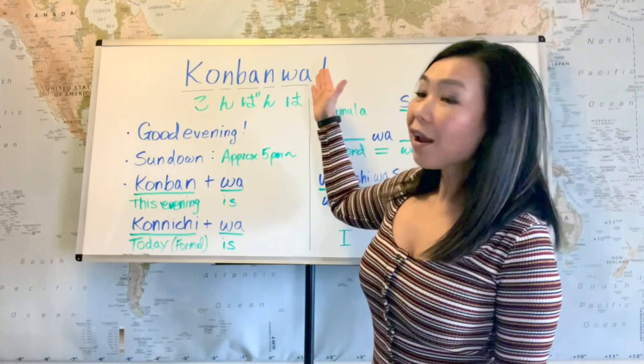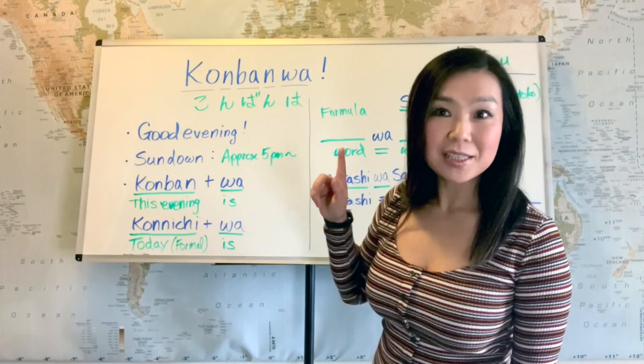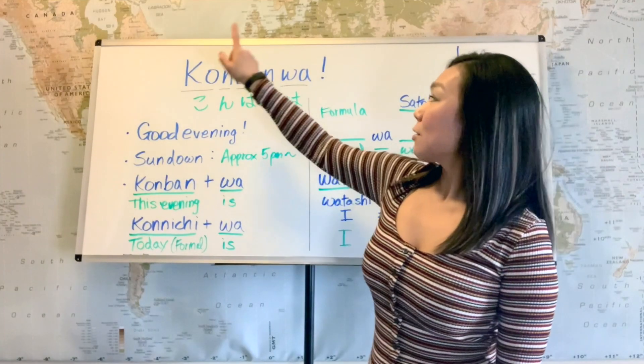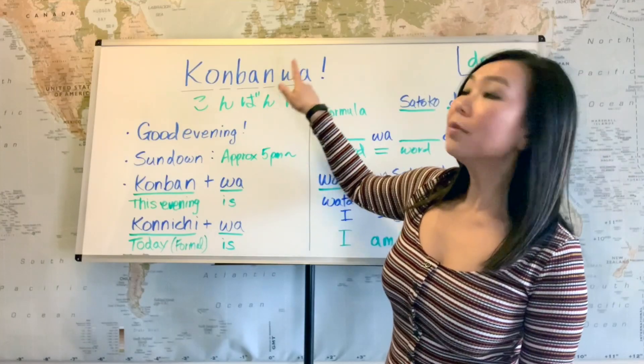There are 5 sounds and 5 characters. Remember, Japanese is phonetic. So that's ko, n, ba, n, wa.